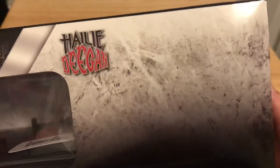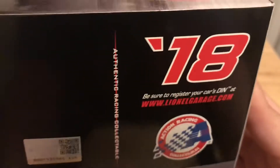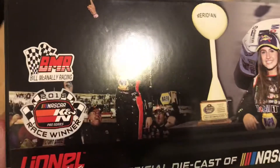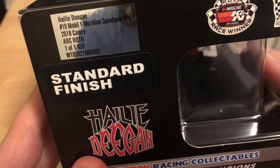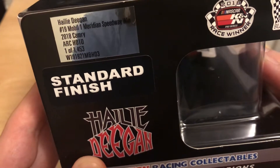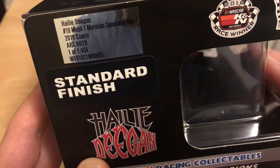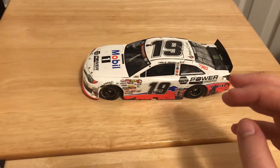You got this pattern thing with Haley Deegan's name, 2018, and the same stuff on the other side with the pictures and things. And then Haley Deegan number 19, Mobile One Meridian Speedway win, 2018 Camry, ARC HOTO — which is hood open, trunk open. One of 1,453 of these cars were made.